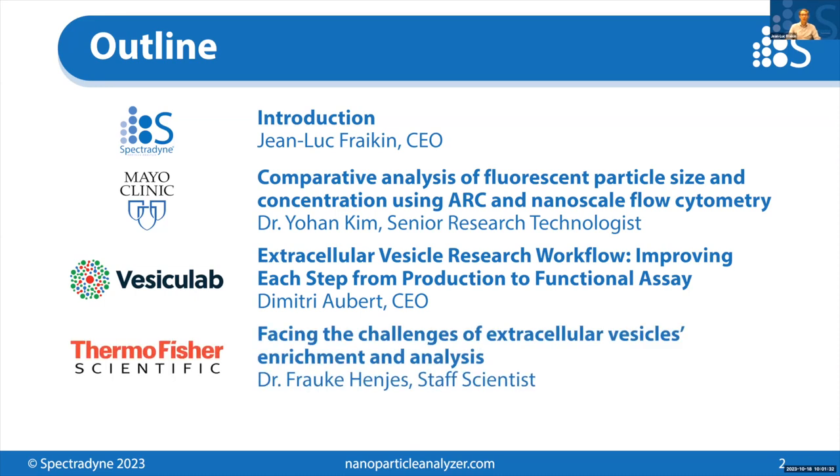Finally, we'll hear from Dr. Frauke Hineas, staff scientist at Thermo Fisher Scientific, who will present facing the challenges of extracellular vesicles enrichment and analysis. I think we're going to learn about some new tools for isolating EVs from complex mixtures from her presentation. We'll wrap up with closing Q&A, so we encourage you to submit your questions into the chat at any time, and we'll discuss them all at the end in an interactive format.